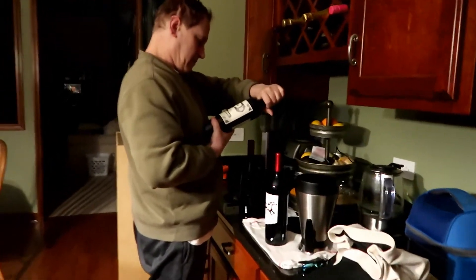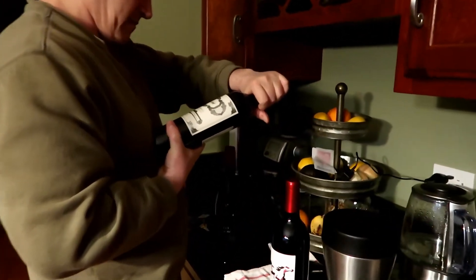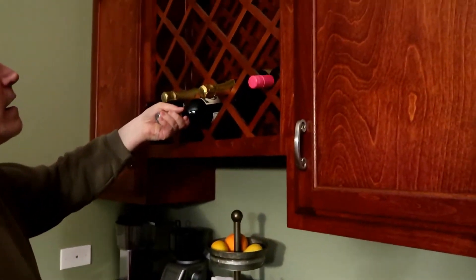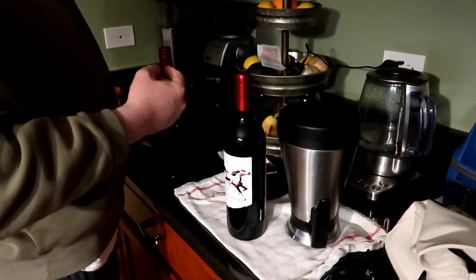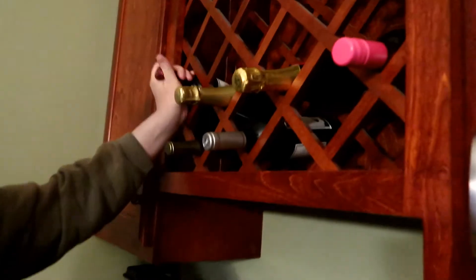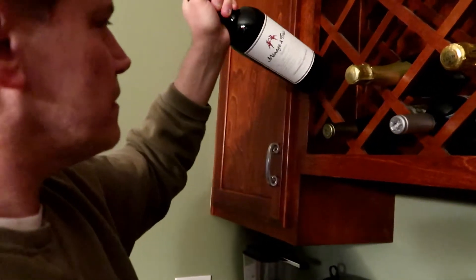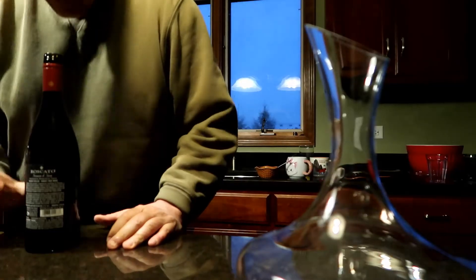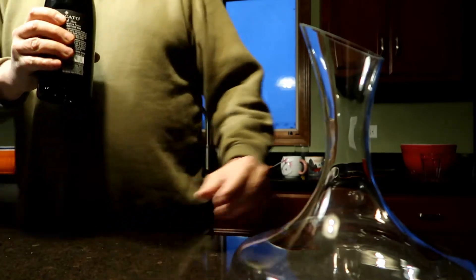What are we cracking open, baby? We need more wine. We do. We have two bottles down here — this is the Silk, and there's a California. The California ones are good. Hmm, that's good. Okay.